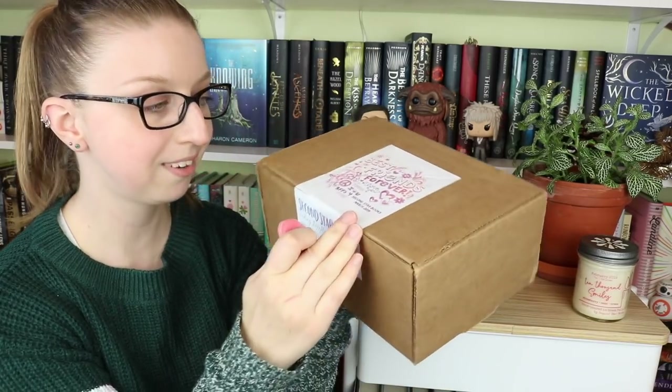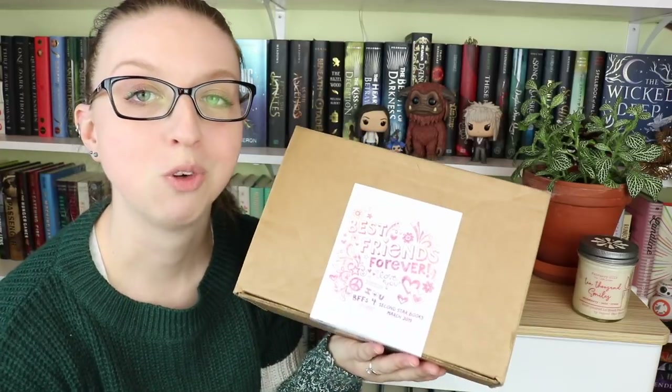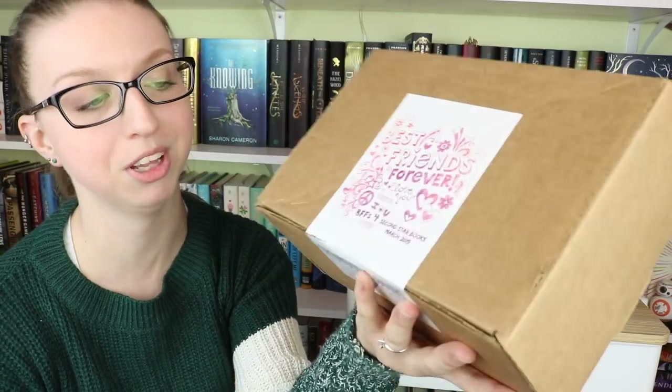This is obviously the March box, and I kind of like that she puts the theme right on the box so that I don't have to try and figure out what the theme is. So March's theme is 'Best Friends Forever,' and just look how cute that label is — it's precious.